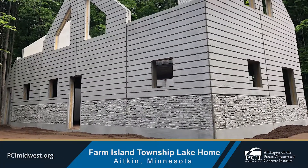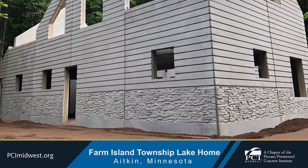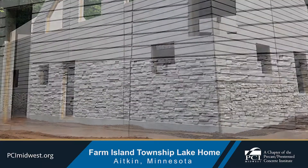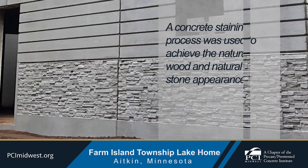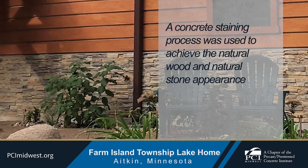The exterior architectural precast concrete walls have a rough sawn wood pattern and a wainscote that resembles stacked ledge stone. A concrete staining process was used to achieve the natural wood and natural stone appearance.